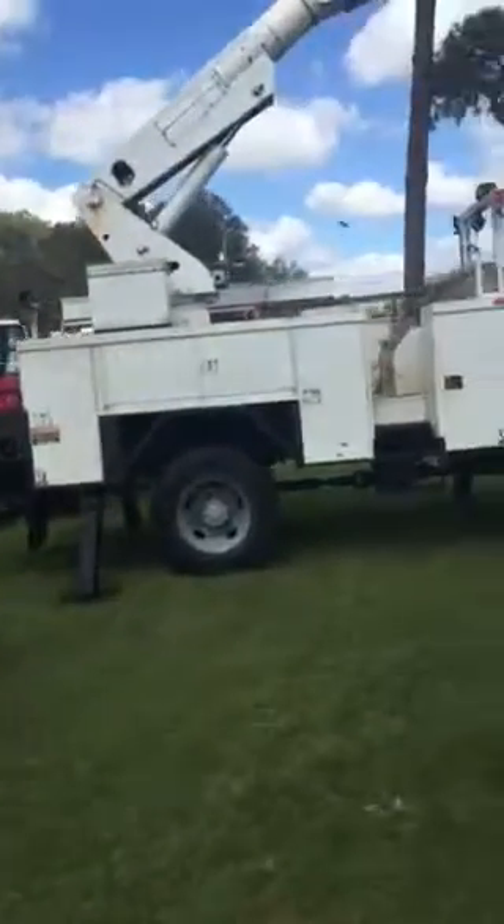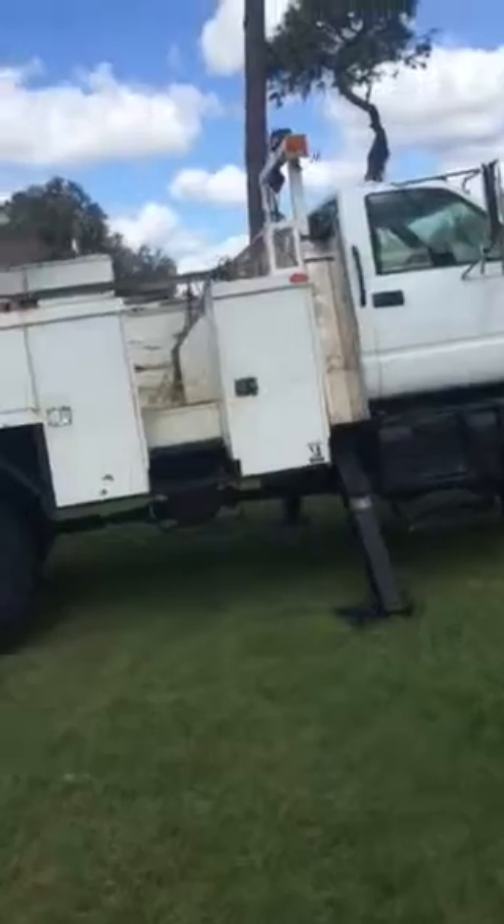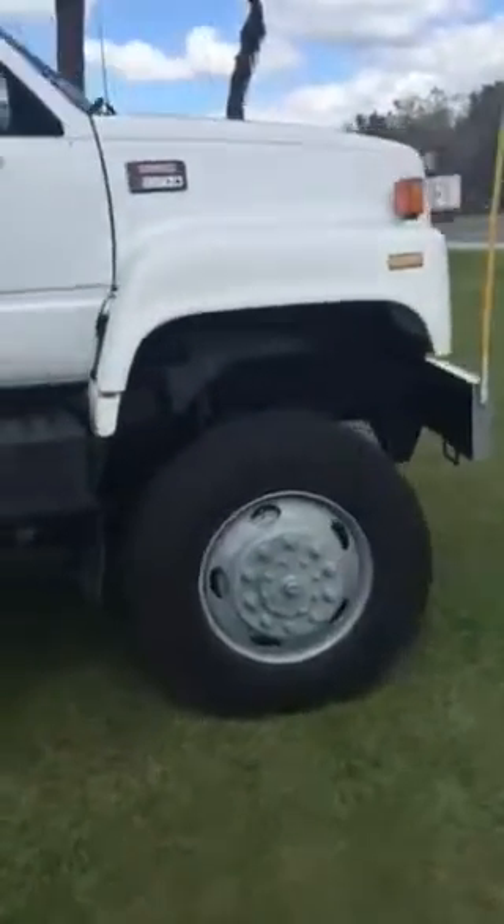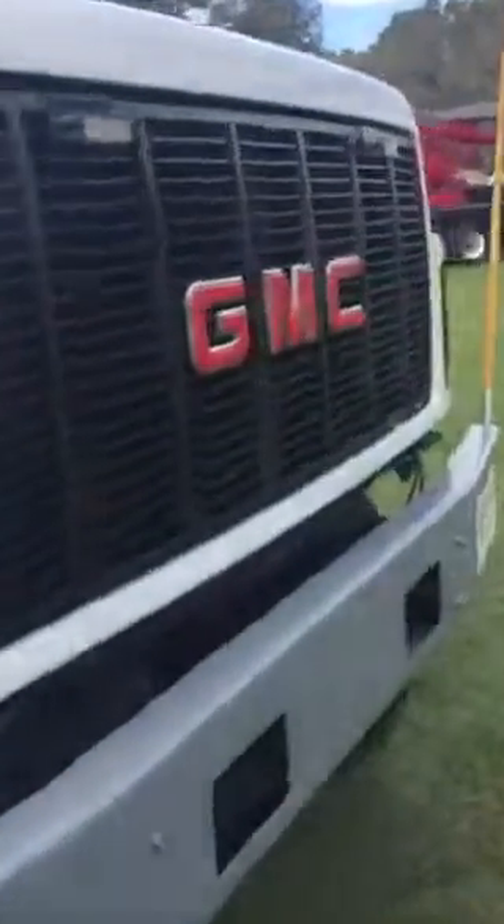Here's a real nice 2001 GMC 8500 all-wheel drive with a Caterpillar 3126 diesel. Nice truck — flashing lights on the front and back, tires in good shape, automatic transmission, air conditioning, 130,000 miles on this truck, locking tool bins.